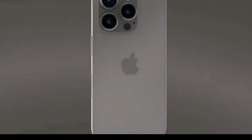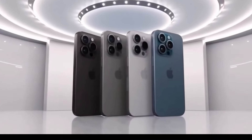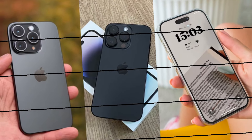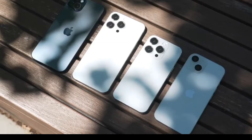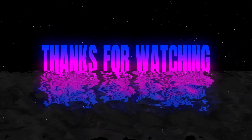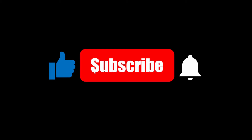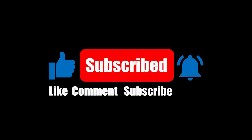So, what do you think? Is the potential for a 5x zoom enough to get you excited about the iPhone 16 Pro? Are there any other features you're hoping Apple will include in their next flagship? Let me know in the comments below. Thanks for watching. If you enjoyed this video, don't forget to hit the like button and subscribe for more tech updates. Stay tuned for more news and reviews on the latest gadgets. Until next time, keep exploring the world of tech.